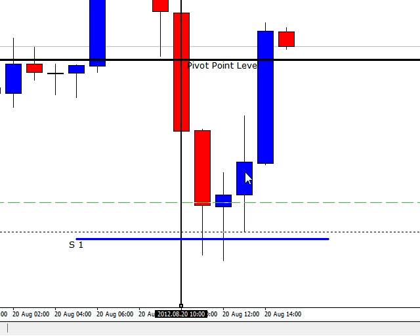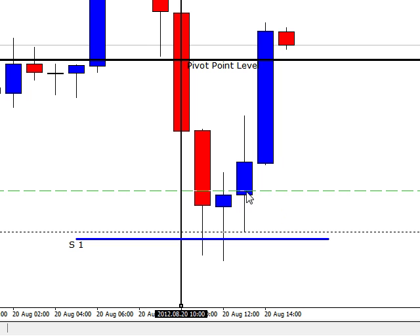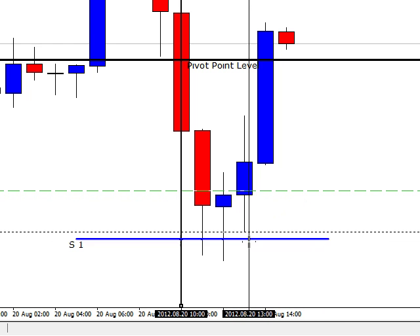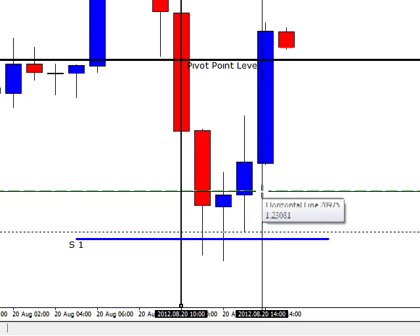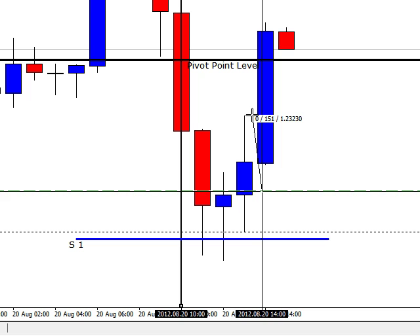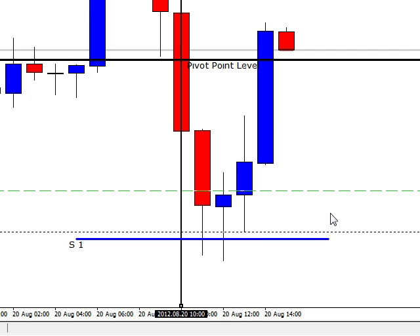Actually, there was another trade on this. If you did get out on that candle, there was probably another trade right here to get long. It basically bounced off S1 and N23, and your target was the pivot, which is 26 pips — it went up 15 pips. So if you got in that one, you had two entries right here.